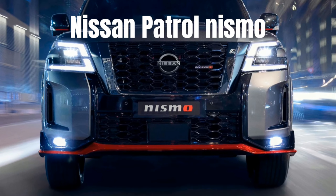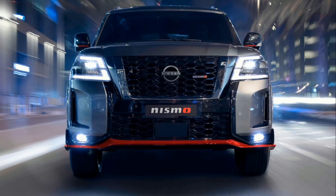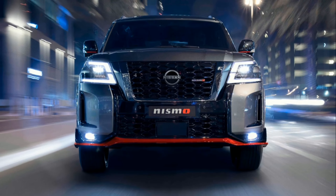In this video, we take a closer look at the Nissan Patrol Nismo, a high-performance version of the popular SUV, from its powerful engine to its advanced technology features.